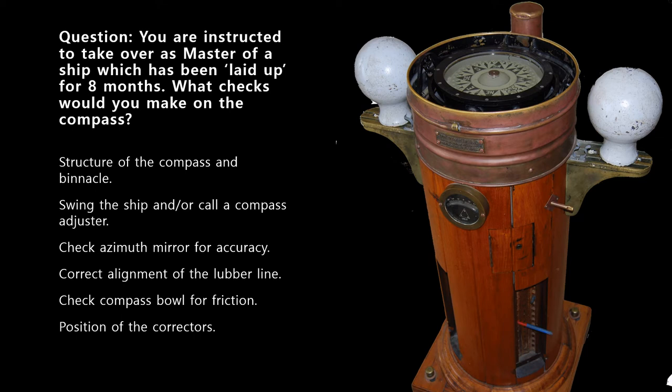You would start by inspecting the compass, including the binnacle housing, and check its overall condition. You would also have the ship swung and corrected by a compass adjuster. While a master may be qualified to adjust the magnetic compass, you still need a qualified compass adjuster to formally correct it.